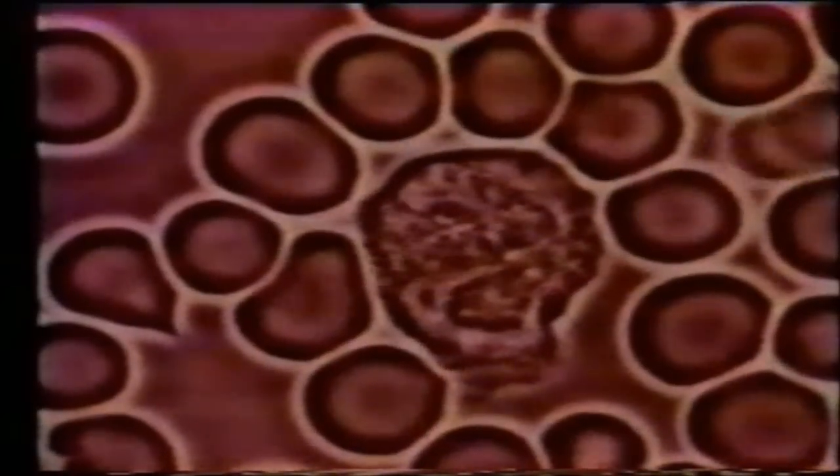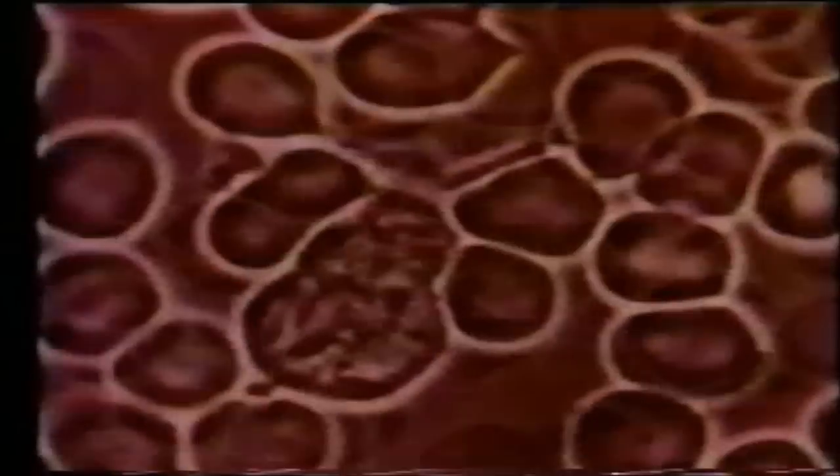Just like a car that uses gas and there's exhaust, all of our cells use fuel, and then there are byproducts of metabolism.